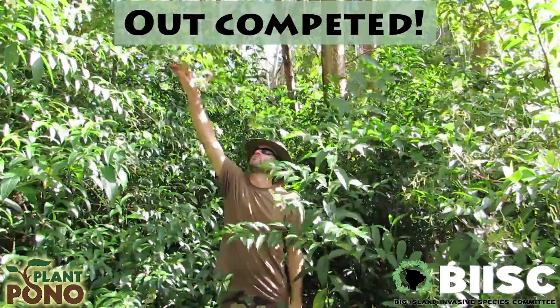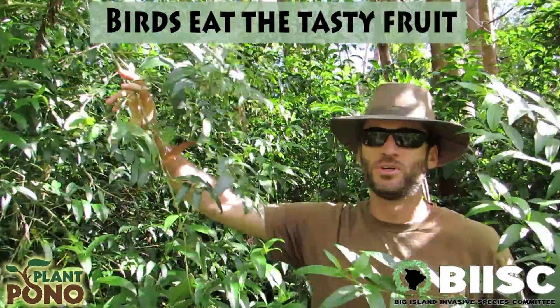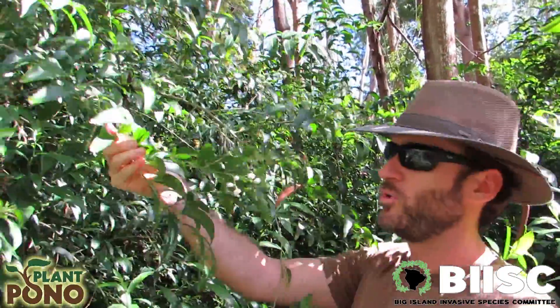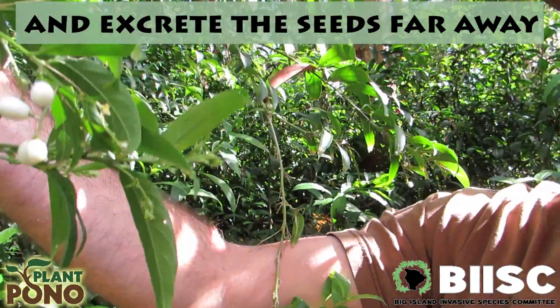As you can see, it's fruiting prolifically, and birds come in and they can get to these nice white berries really easy. And spread them, you know, two or three miles.